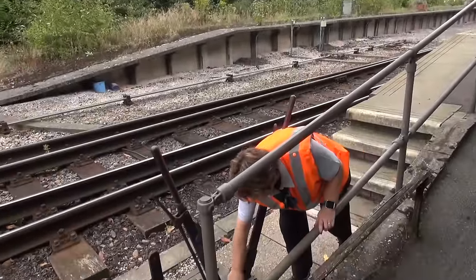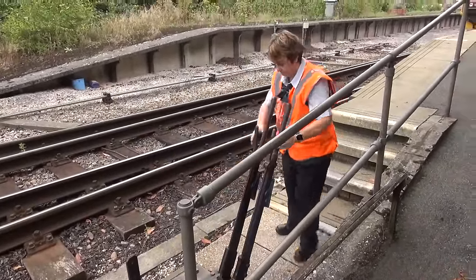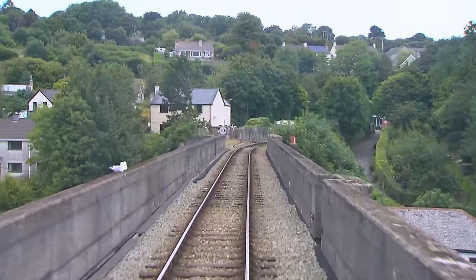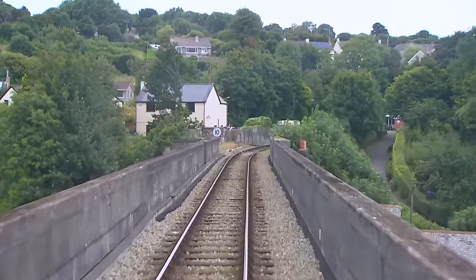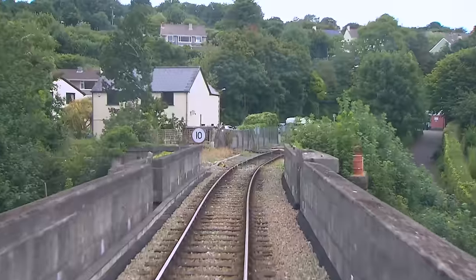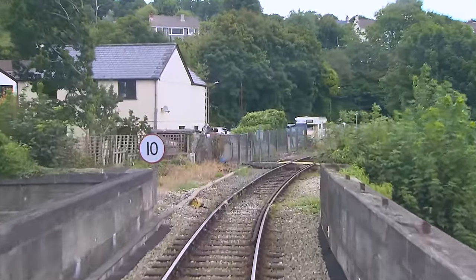One of Jill's duties is to change the points for the branch. The ground frame can only be unlocked with the train staff — still as good as the day it was built. Consisting of 12 arches, the viaduct reaches a maximum of 120 feet above water.